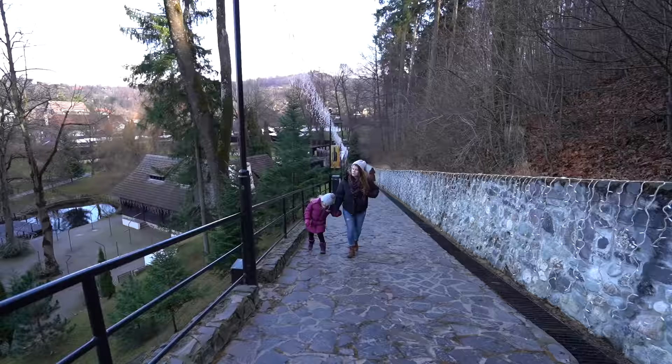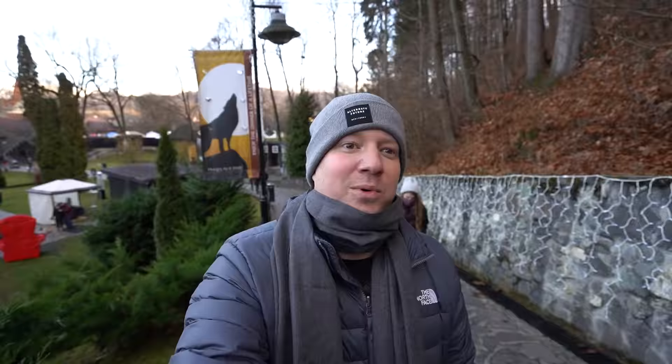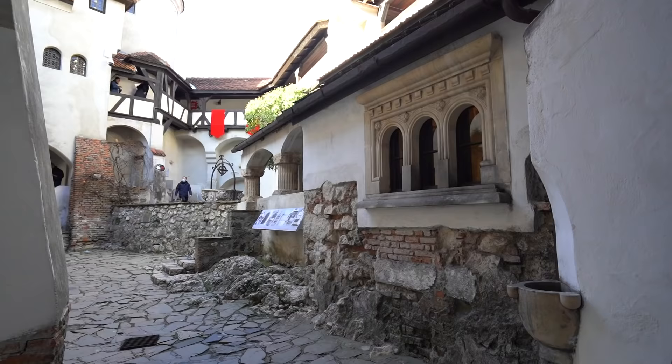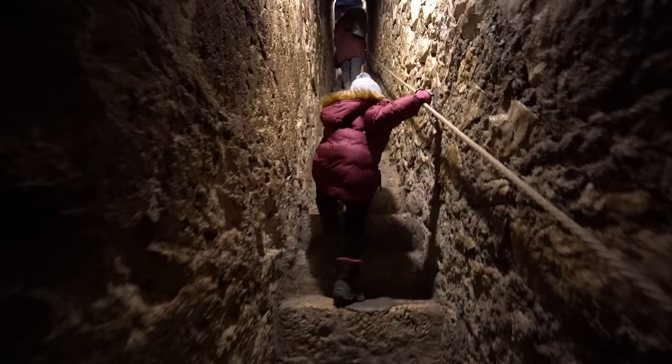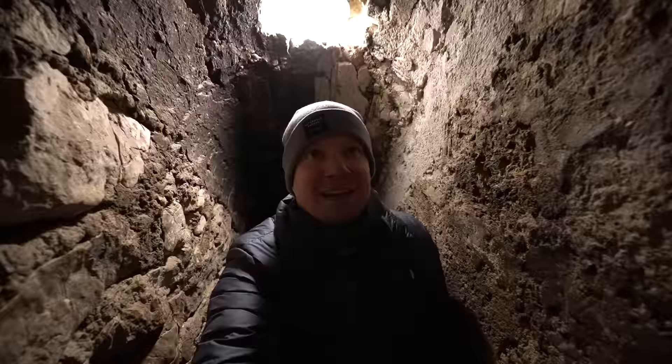We have now officially come to Count Dracula's Castle. This is the castle where Vlad the Impaler — on whom the Count Dracula story is based — lived, and we're going to check it out. Wow, this is so cool. It looks like a medieval castle. This is amazing! Chloe, how did you get so brave?